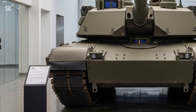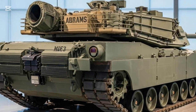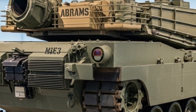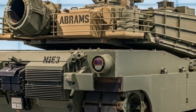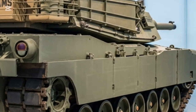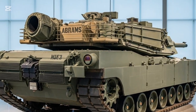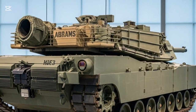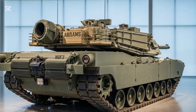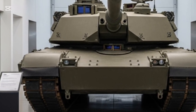The M1E3 is equipped with active protection systems (APS) capable of detecting, tracking, and intercepting incoming missiles and rockets before impact. Combined with 360-degree situational awareness sensors, thermal cameras, and AI-assisted threat detection, the M1E3 represents one of the most survivable tanks ever envisioned. The traditional Abrams has long been known for its gas turbine engine — powerful but fuel hungry.